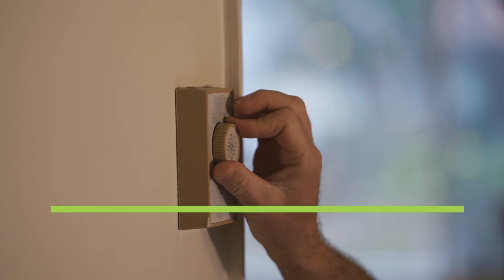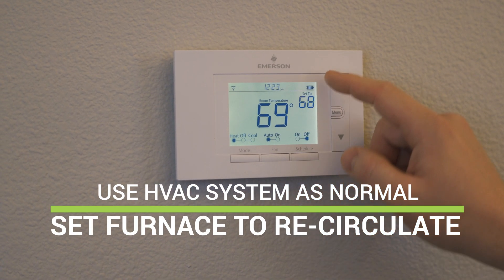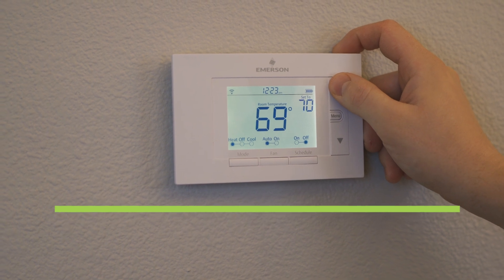Second, air conditioners and furnaces can be used as normal but should be set to recirculate so that exterior air is not pulled into the home.